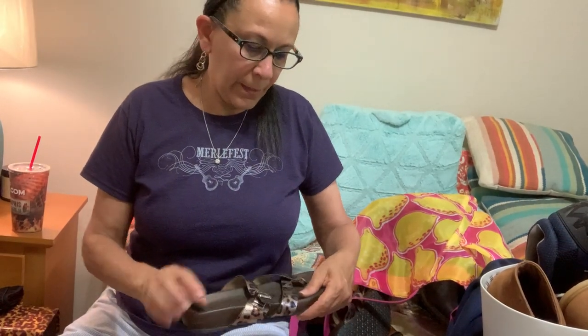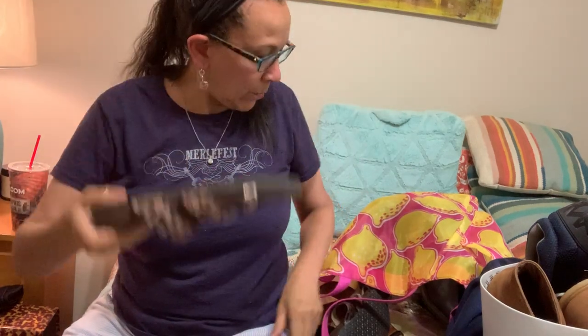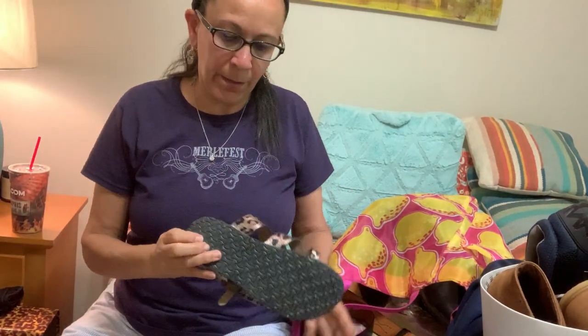These I actually bought for myself — Voltaire cute little Birkenstock knockoffs, except they have a rubber sole sandal — good for the wetness in my area. And they're leopard print, so good for me.